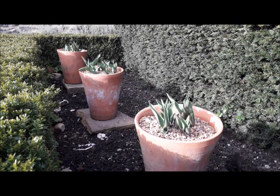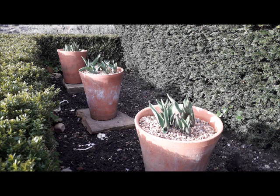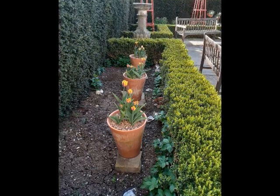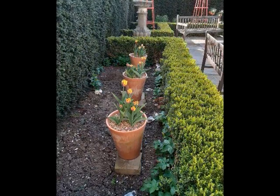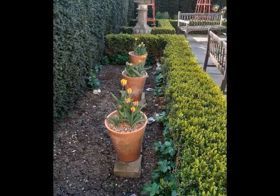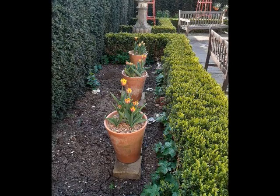We plant the tulips in pots because of risk of damage by the aforementioned squirrels and badgers, not to mention the shallow soil, but that actually presents them in a more formal and visually pleasing manner. Once they have gone over, the tulips are removed and dried out, while the pots are then planted with the next round of exotics, to which we will return shortly.